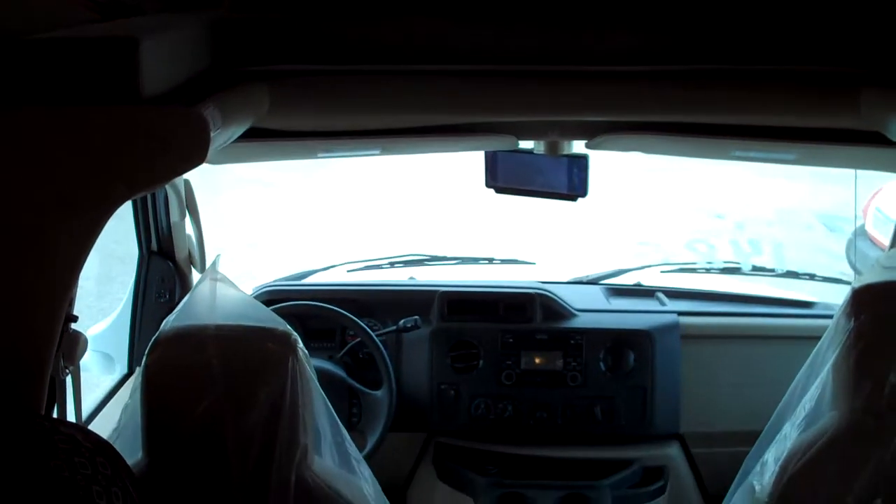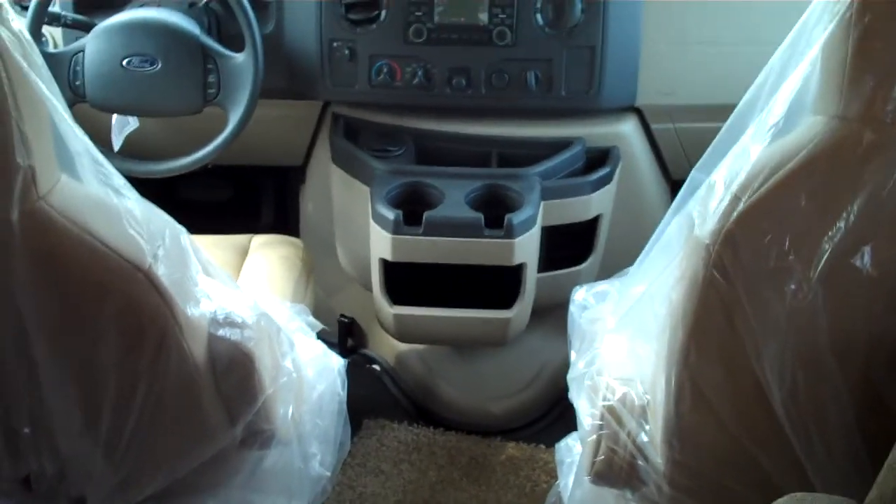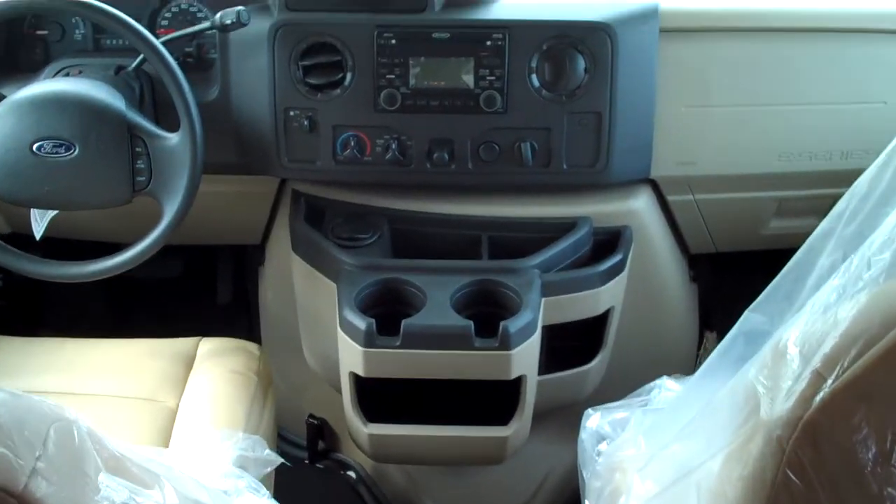And of course, the cab in the front. This model was ordered with the backup camera, and the video shows up right in the rear view mirror here.